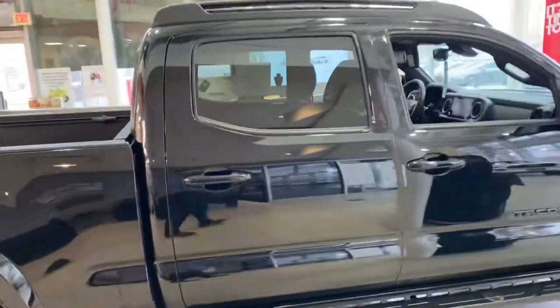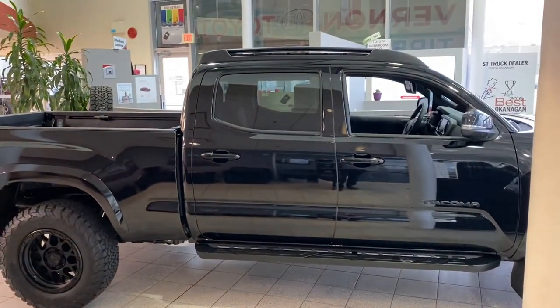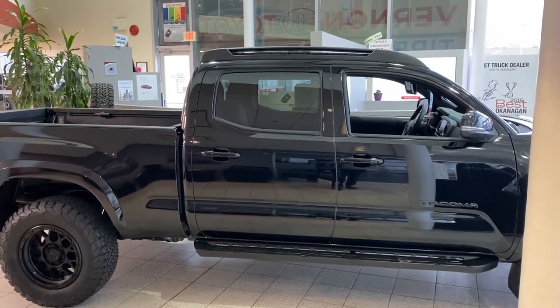That's just a quick look at this blacked-out 2020 TRD Sport Tacoma. If I can give you any more information, give me a shout at Vernon Toyota — 250-545-0687. Thanks and have a great day!